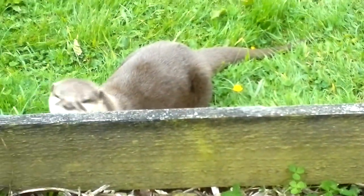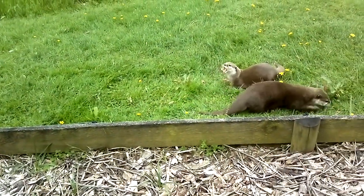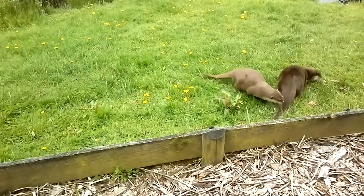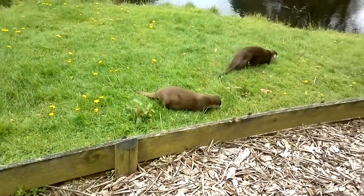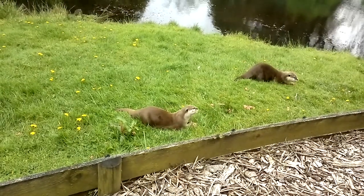All this means that the cubs need to stay with mum and dad for two to three years, learning the tricks of the trade so they can survive successfully. Even then, they may stay with mum and dad for up to a couple of years longer, because you can get up to 15 to 20 otters living together in a family group.